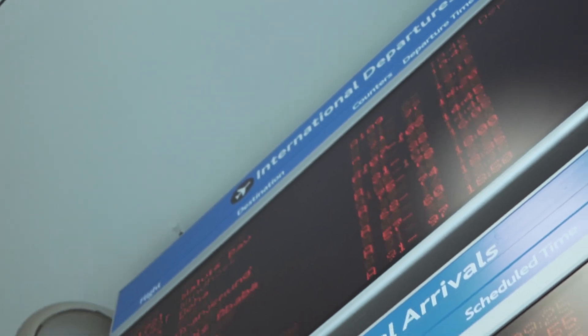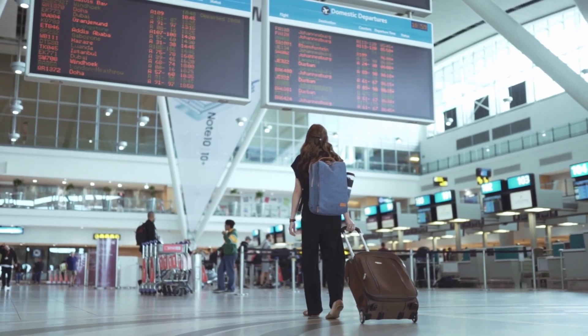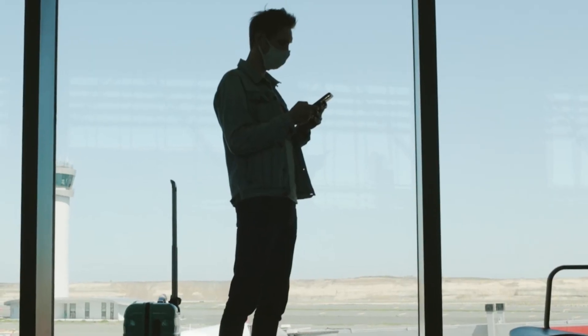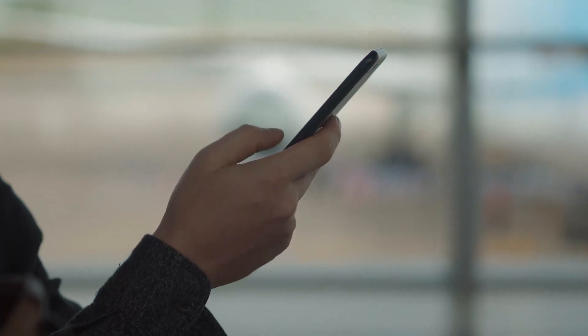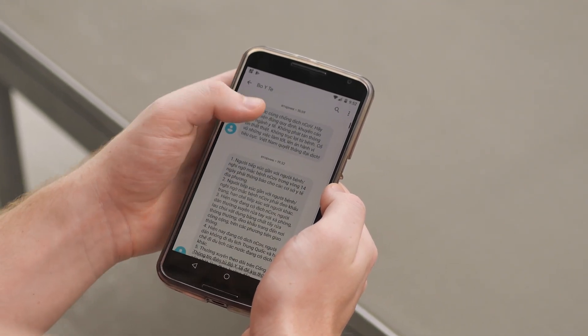Picture this: you arrive in country on a plane, you start taxiing to the airport and the pilot comes on and says you can start using your mobile phone. You pull it out of your pocket, turn off airplane mode, and all of a sudden you start receiving messages and maybe some missed calls. You are going to start incurring international roaming charges. You quickly turn it off, keep it on airplane mode and start looking for Wi-Fi. It's a bit spotty as you transfer through immigration, you lose connectivity, and there are dozens of hawkers trying to sell you SIM cards. It's all a bit of a hassle.